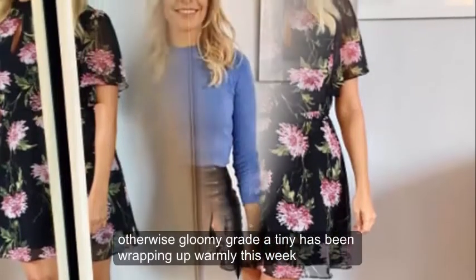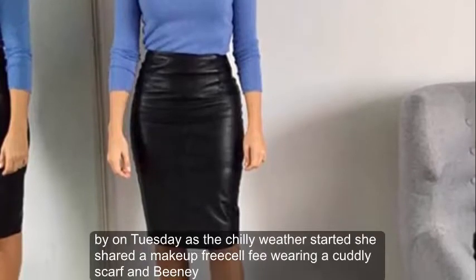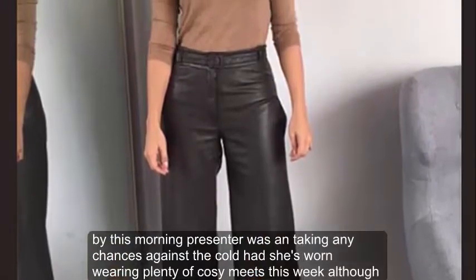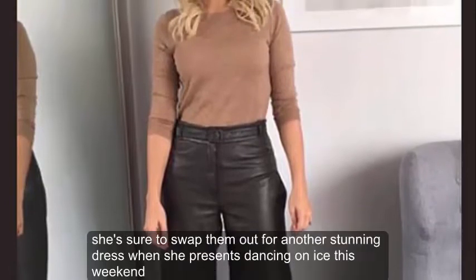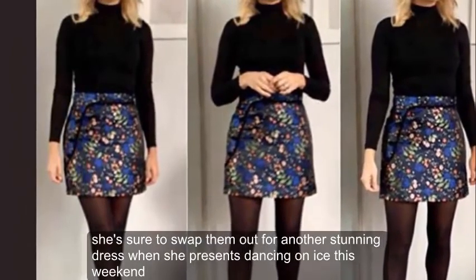Holly has been wrapping up warm this week. On Tuesday, as the chilly weather started, she shared a makeup-free selfie wearing a cuddly scarf and beanie. The This Morning presenter wasn't taking any chances against the cold, and has worn plenty of cosy knits this week, although she's sure to swap them out for another stunning dress when she presents Dancing on Ice this weekend.